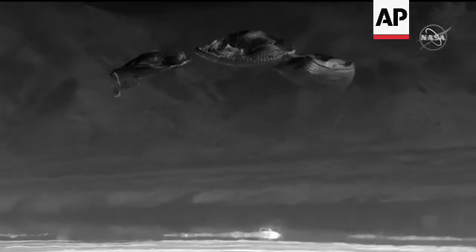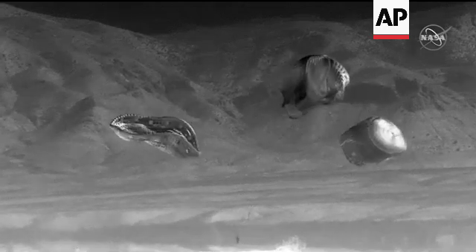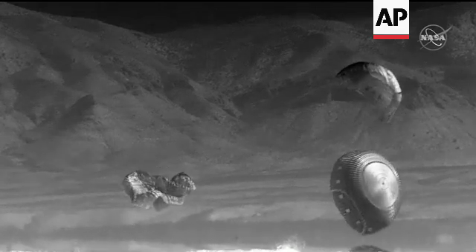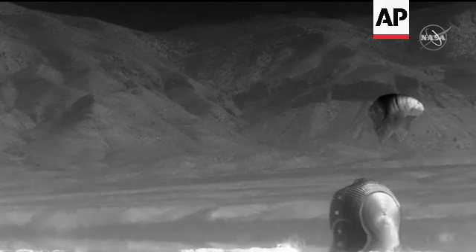We're touching down in the desert of New Mexico, marking the completion of Orbital Flight Test 2. That touchdown coming at 5:49 PM Central Time, almost exactly six days into the mission. Just a beautiful touchdown in White Sands this evening.